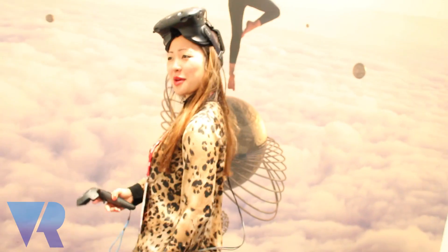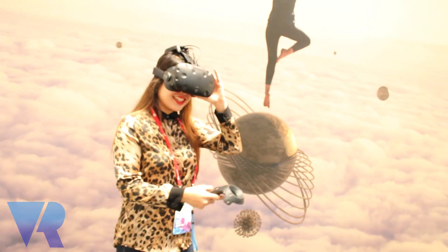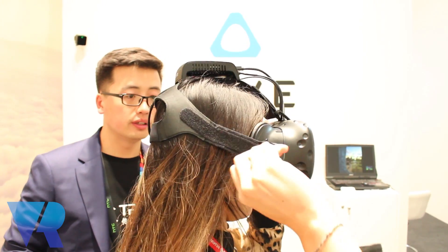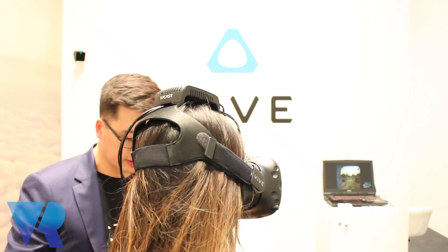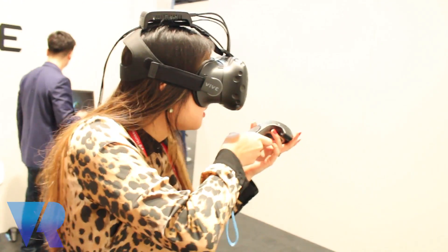The other accessory we have here is TP-Cast — a wireless headset that removes the cable from the VR itself, with optional accessories using the tracker. TP-Cast will be available for the public from Q2 onwards, rolling out to China first and then moving to other regions after that.